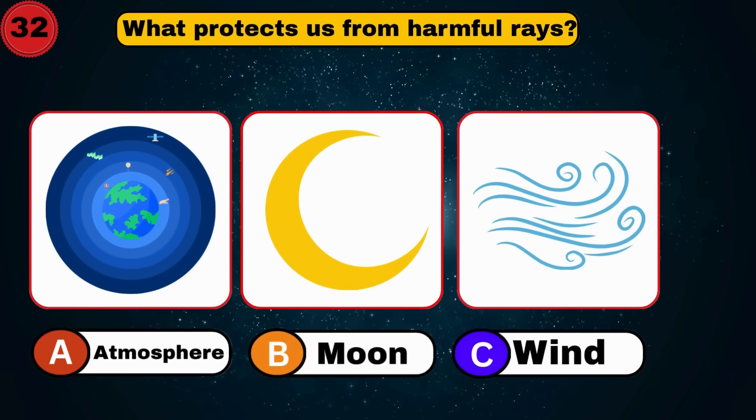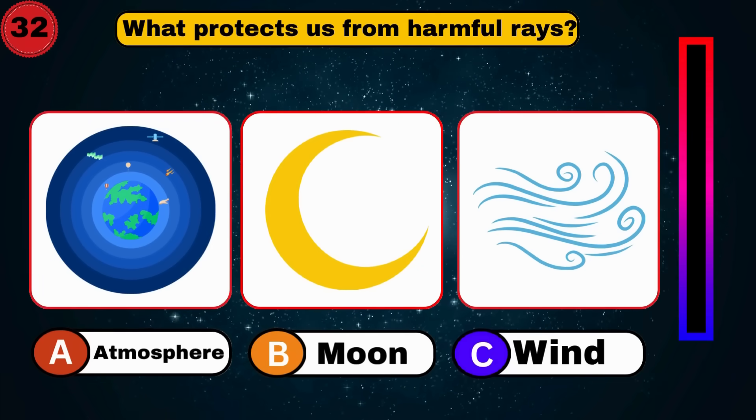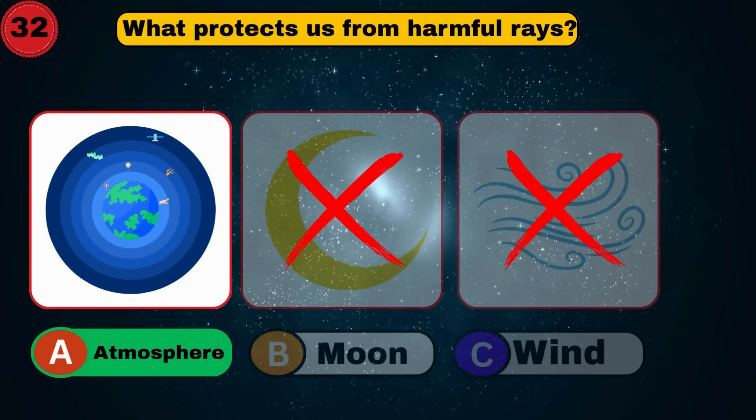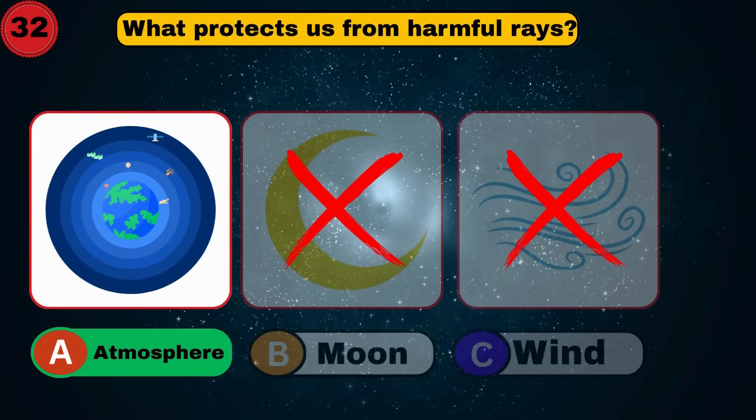What protects us from harmful rays? Atmosphere. Smart choice.